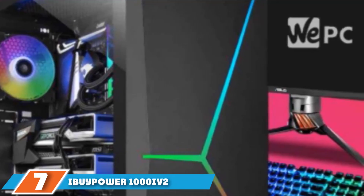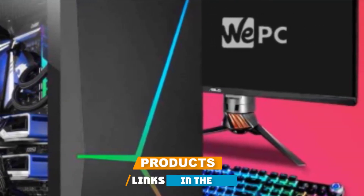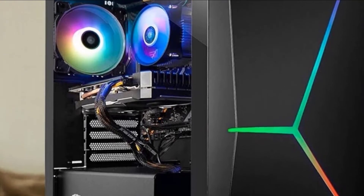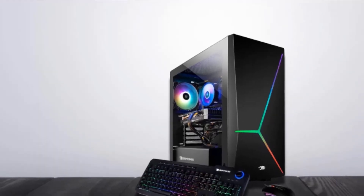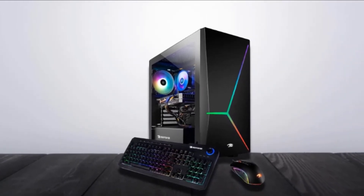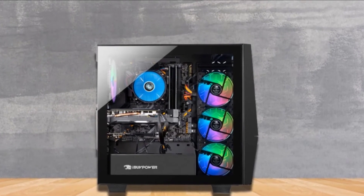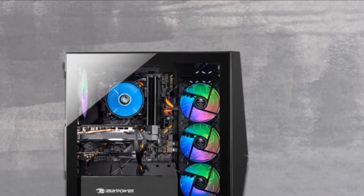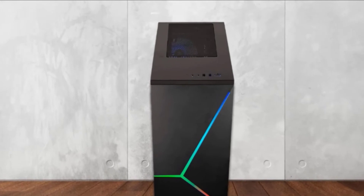Moving on to number 7, the iBUYPOWER 1000Ev2 Desktop. It is a mid-range desktop with plenty of power and features to accommodate gaming and multitasking. It has an Intel Core i7-10700F 8-core processor with 16 threads, 2.9GHz base frequency, and 4.8GHz boost frequency. The graphics card is a GeForce RTX 2060 with 6GB GDDR6 video memory, 1365MHz base clock, and 1680MHz boost clock. With 16GB RAM, 480GB SSD, and 2TB HDD, you're set for buttery-smooth game performance.